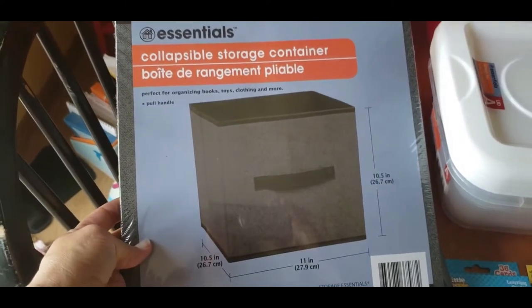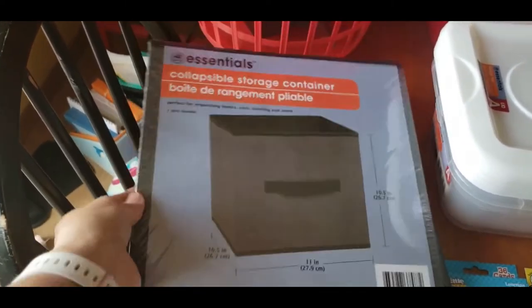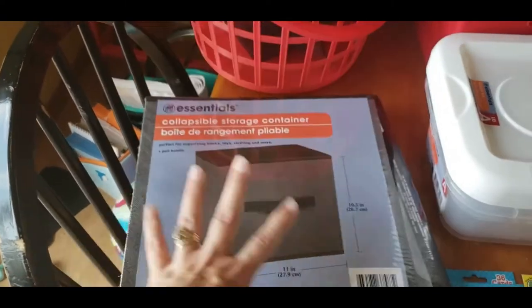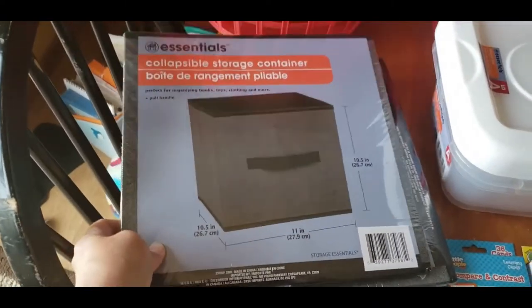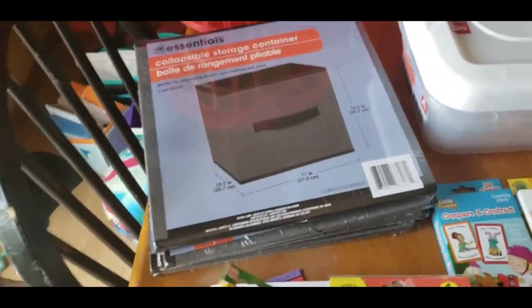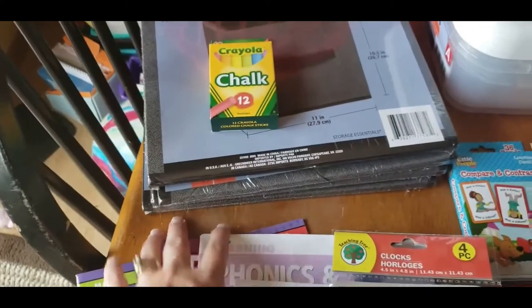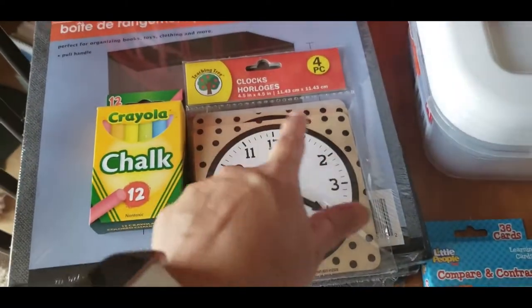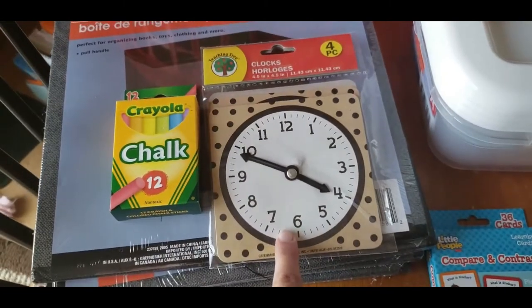I got four of these gray collapsible storage containers. I do have a bookshelf where I keep their school stuff and I get fresh ones of these every year so they can put their school stuff in them and it's kind of out of sight. I needed some more chalk, and I like these for teaching time — they come in a pack of four.